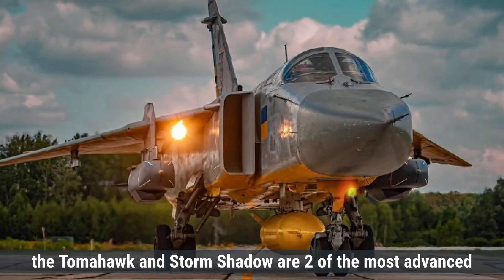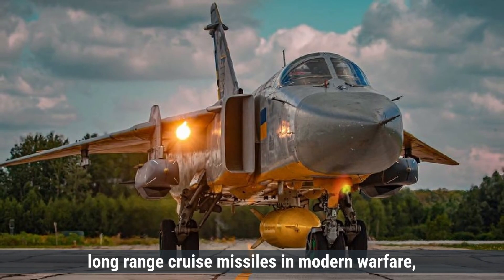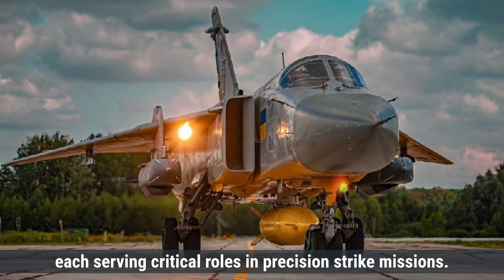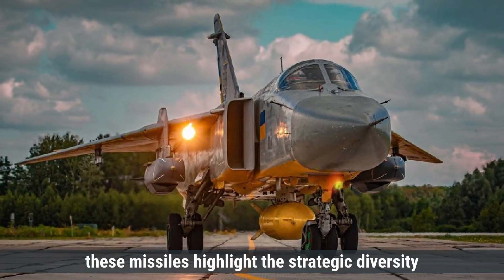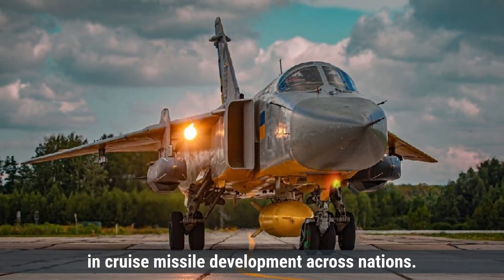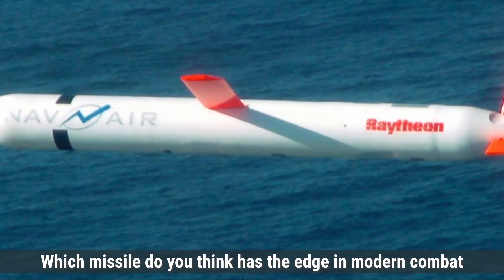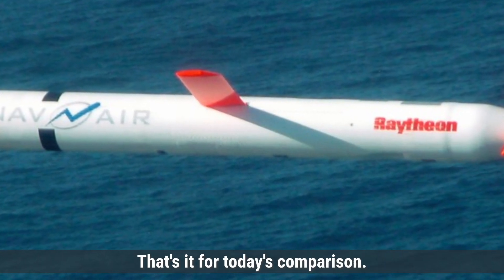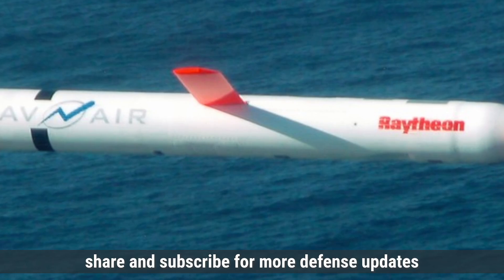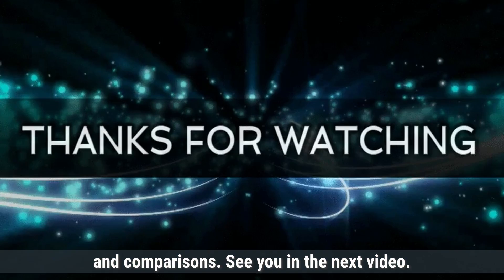In summary, the Tomahawk and Storm Shadow are two of the most advanced long-range cruise missiles in modern warfare, each serving critical roles in precision-strike missions. Together, these missiles highlight the strategic diversity in cruise missile development across nations. Which missile do you think has the edge in modern combat scenarios? Let us know in the comments below. Make sure to like, share, and subscribe for more defense updates and comparisons.